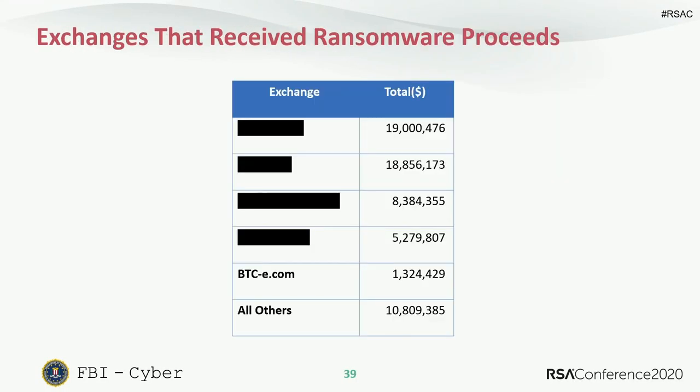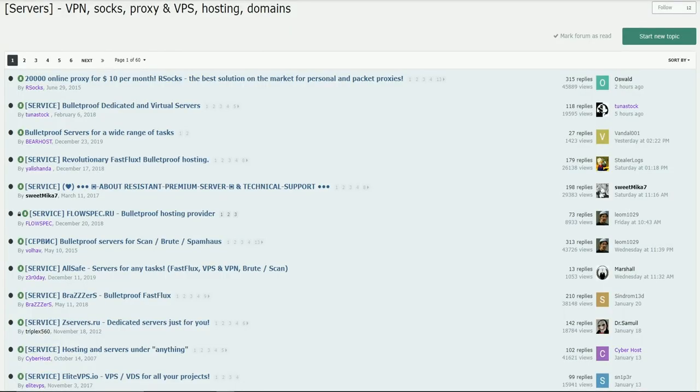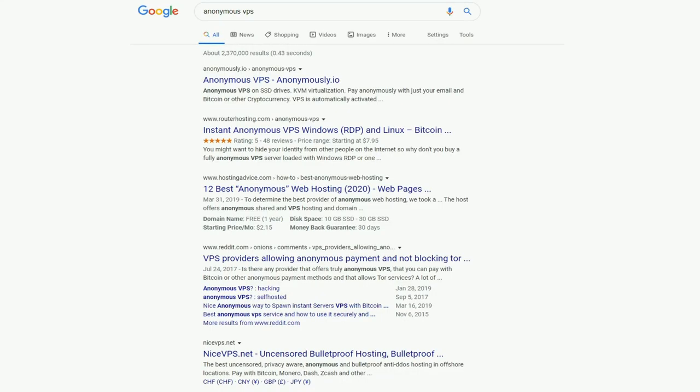It's easy to launder money — a lot of virtual currency exchanges do no anti-money laundering compliance. It's easy to stay anonymous. Here's a hacking forum post about bulletproof hosting services and anonymous VPSes where operators don't take client names, accept payment in Monero, don't respond to law enforcement, and keep no logs. And a Google search for 'anonymous VPS' turns up uncensored bulletproof hosting options readily.